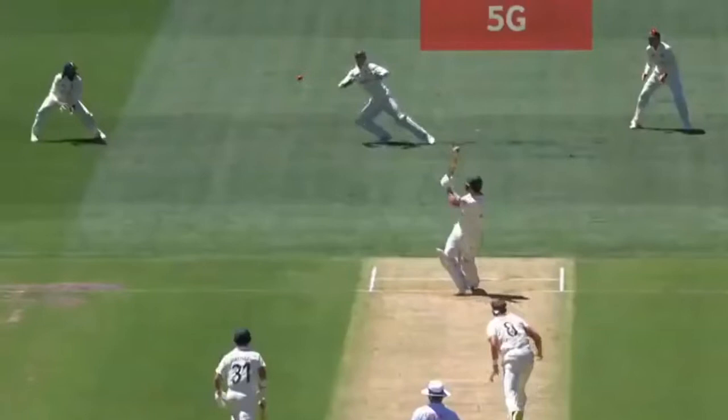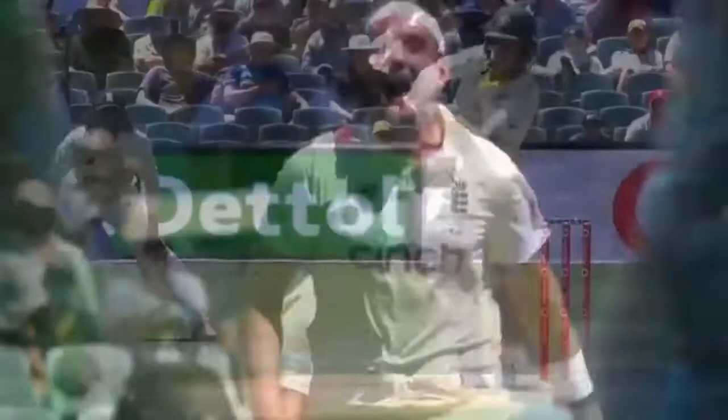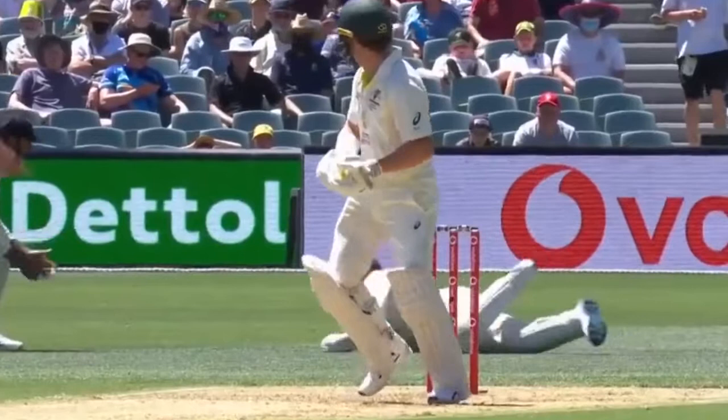It's a stunning catch from Jos Butler — Superman to his right! What a catch from Jos Butler. We have to look at this catch: oh, full stretch, but Broad can take the ball away from the left-hander.